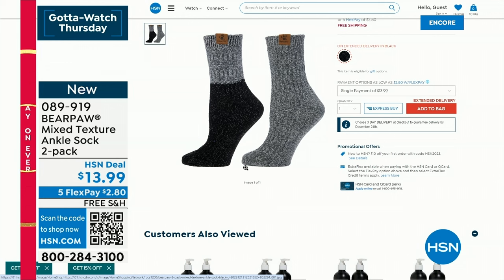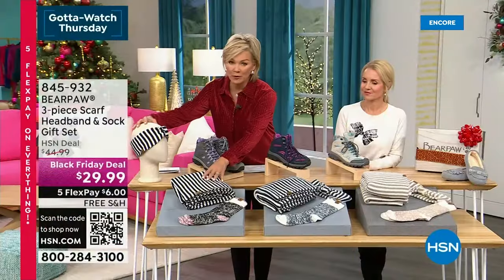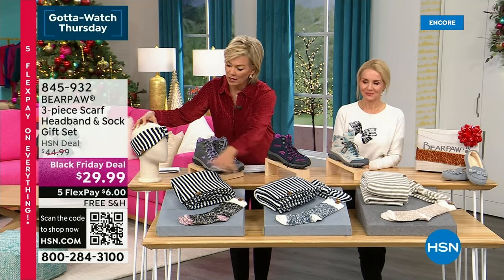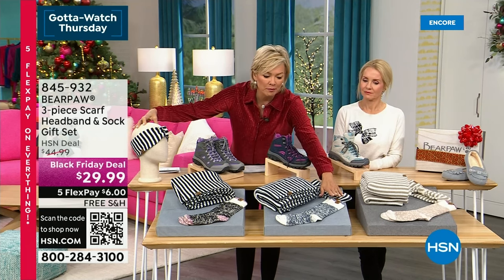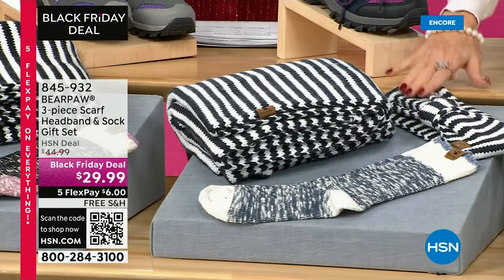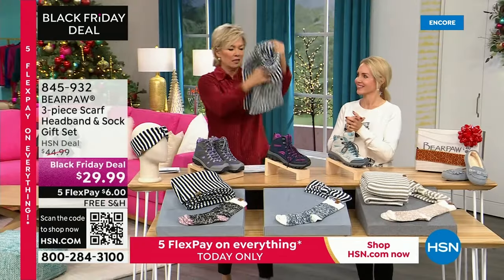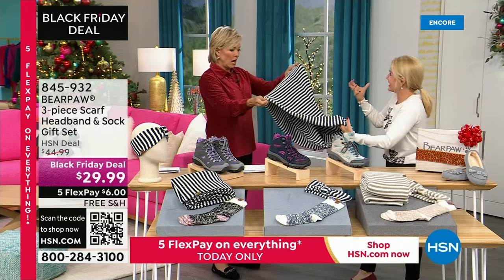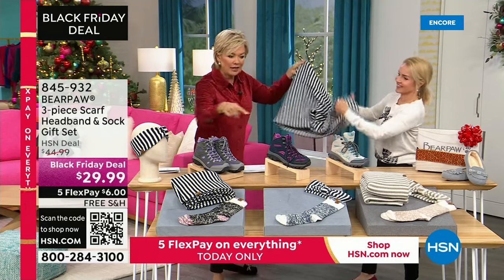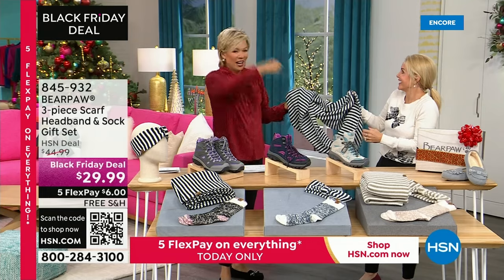There's another sock set — a three-piece set that is super cool. It's a beautiful scarf — an infinity scarf — that comes with a headband and a pair of socks for $29.99. It's thick and meaty and so yummy. You can keep wrapping it around, wear it nice and loose like Cara has, or double it up. That's item 845-932.